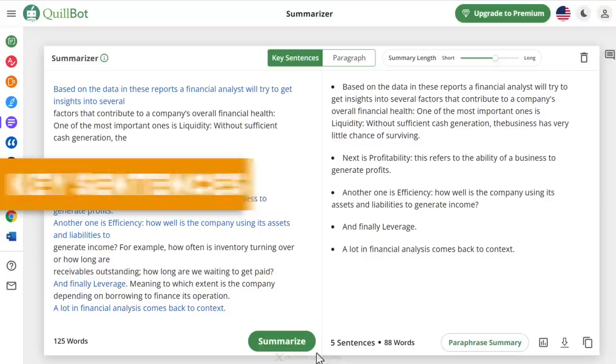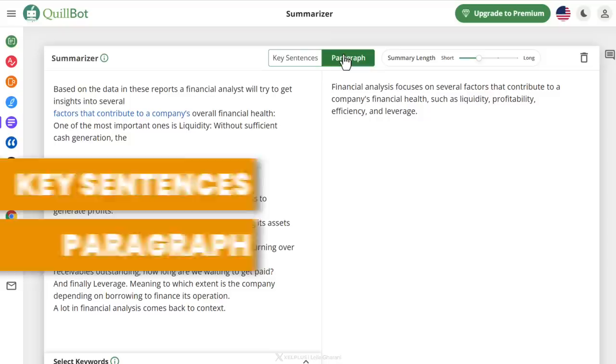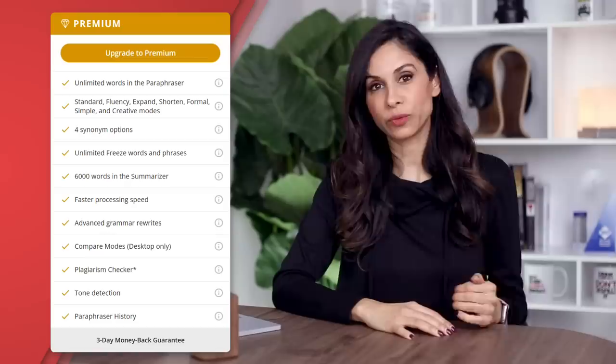There are two summarization options: key sentences, or paragraphs where it creates a unique paragraph summarizing your content. You can increase or decrease the summary length with the slider. This free tool can really help with your writing. Of course, there's also a premium plan available with more features and faster processing speed.